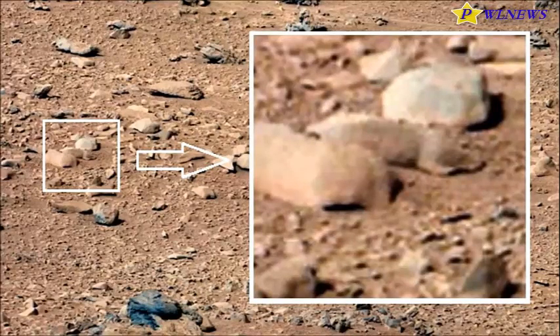Others pointed out that the similarity in coloring and position mean it was most likely just a rock, fingering the psychology phenomenon known as pareidolia — a propensity to pick out faces from everyday objects and structures — to take advantage of this psychological phenomenon.